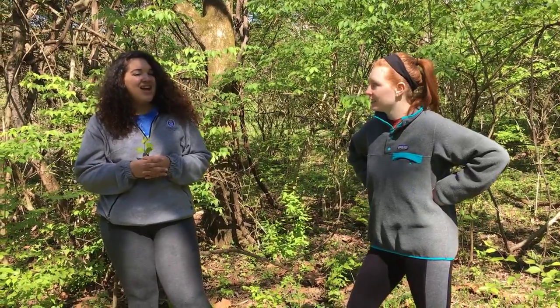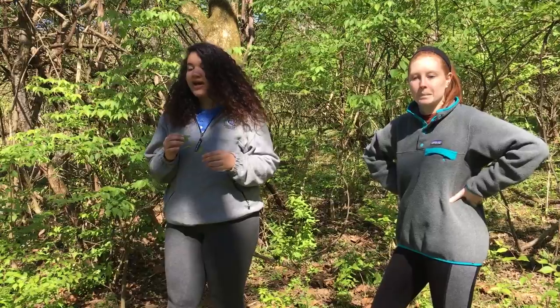Hi, my name is Lena and I'm an intern here at the Earth and Spirit Center. I'm Zoe and I'm also an intern here. Today we wanted to talk to you about an invasive species known as honeysuckle.